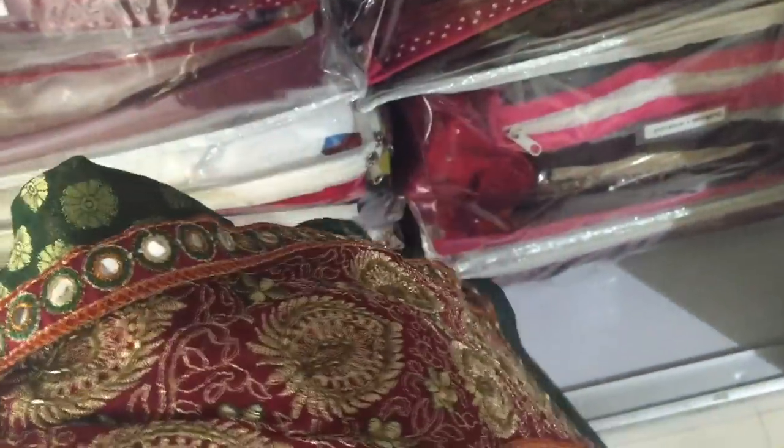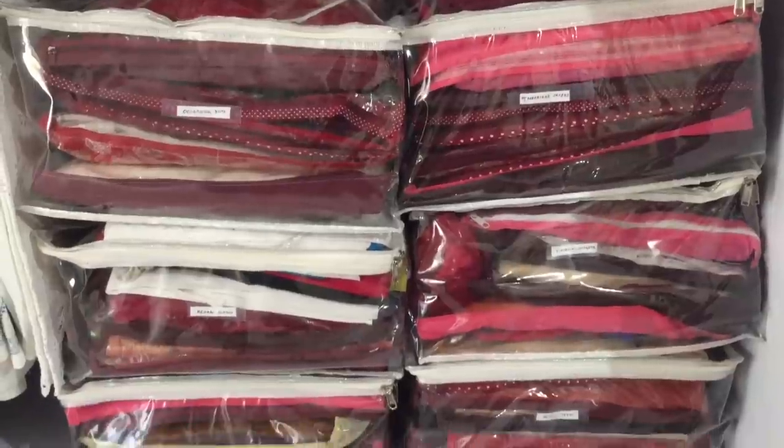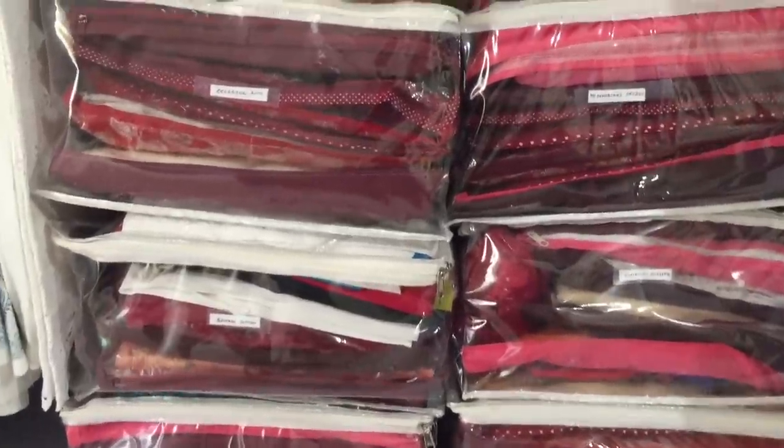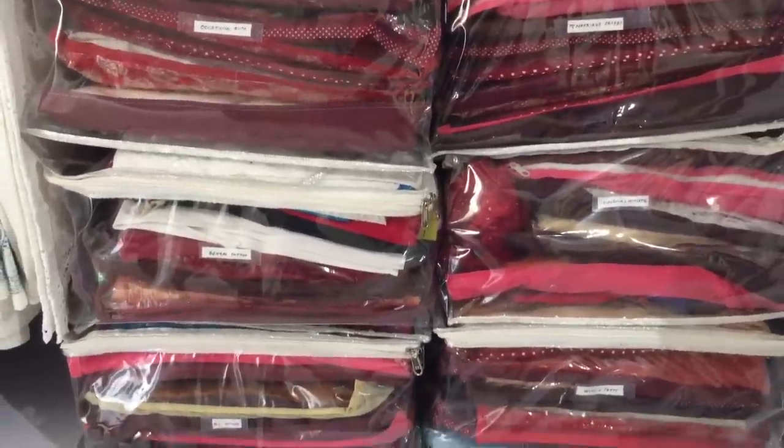Using saree bags also solves the problem of folds opening up while taking out, especially in the case of chiffons and georgettes. I have stored my saree bags in a transparent bag that I bought on Amazon. I've kept all my sarees sorted in them and labeled them. I have put the link to buy them in the description box below.